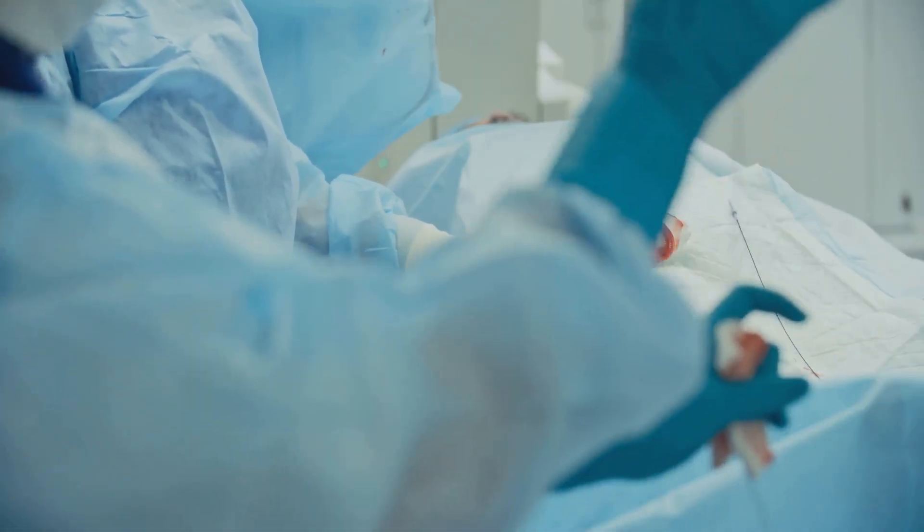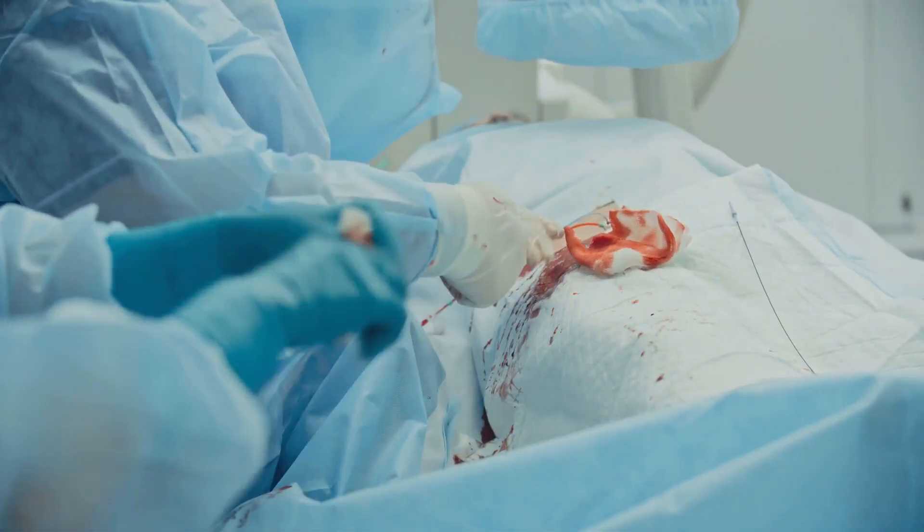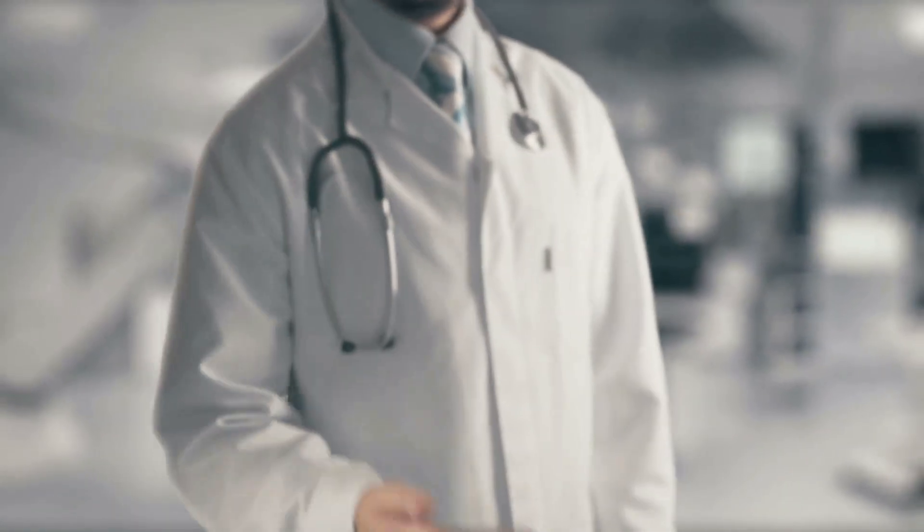Causes. CHF often develops after other conditions have damaged or weakened the heart. Common causes include coronary artery disease, heart attacks, high blood pressure, heart valve disease, and cardiomyopathy, which is a disease of the heart muscle.